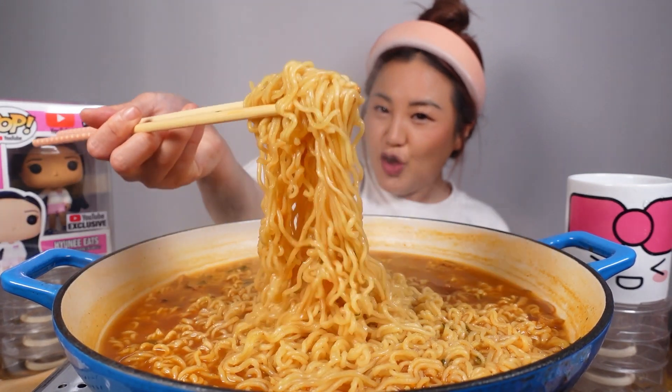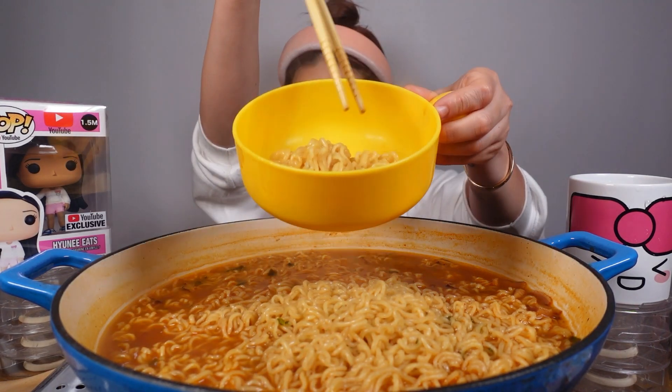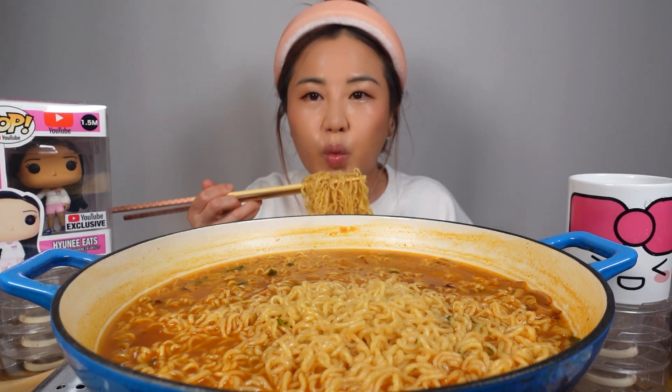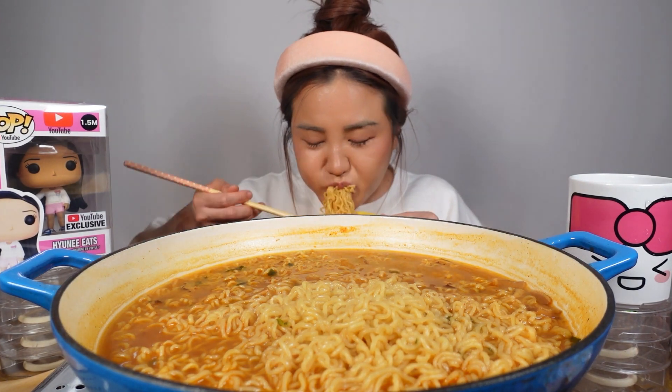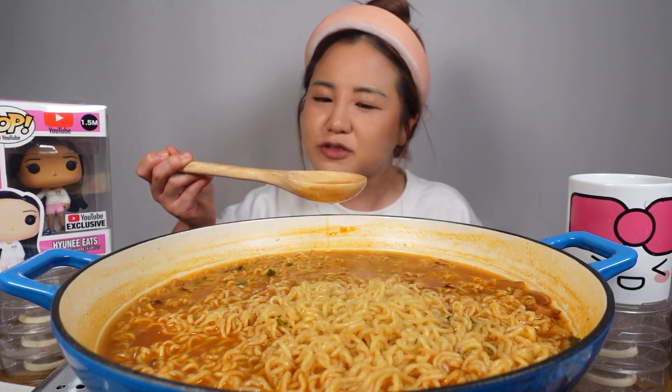I'm going to go ahead and add it. I had Anseong Tangmyeon before but I haven't had it in a long time — I think the last time was over 10 years ago. So let's try our first bite, the Hyunee bite. Let's see if it's just like how I remember it. The soup tastes a lot different than other noodles I've tried. I do taste a little bit of that miso umami taste. Spice level — a little less than your average spicy noodles.